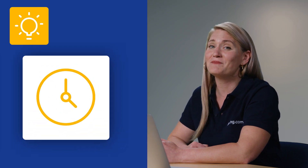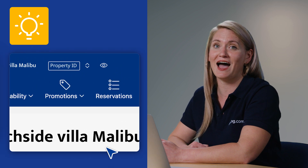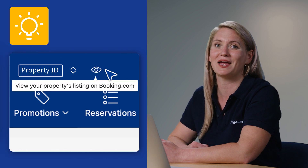It can take up to 24 hours before your property appears on Booking.com. In the meantime, you can preview your listing by clicking the eye icon next to your property name.